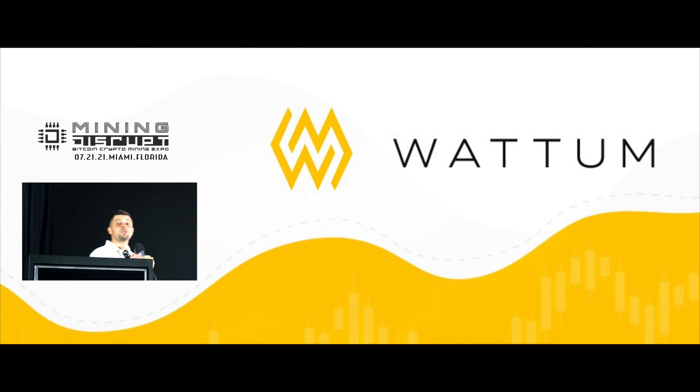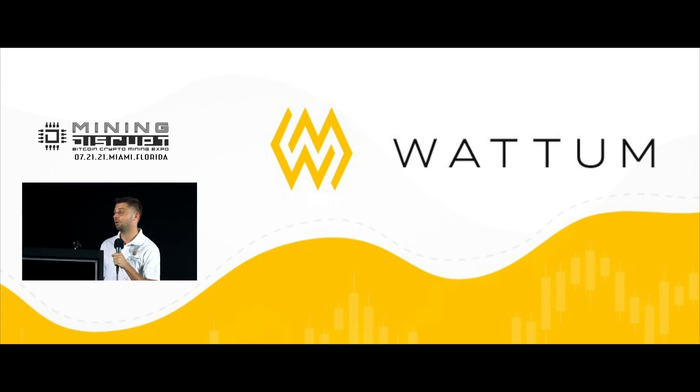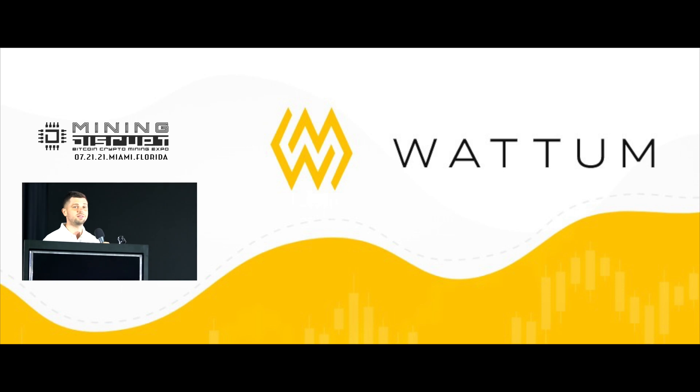I've been in Bitcoin mining since 2016. Four, five years in Bitcoin mining — it's like 50 years in regular business.